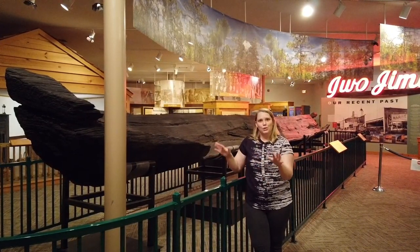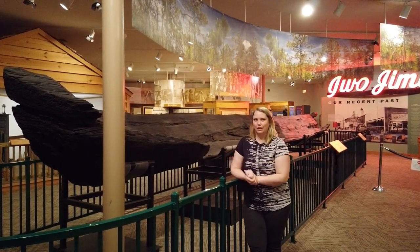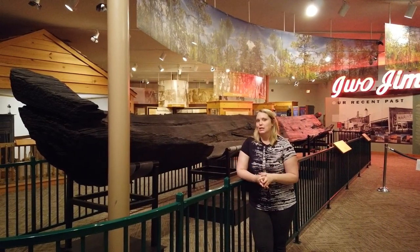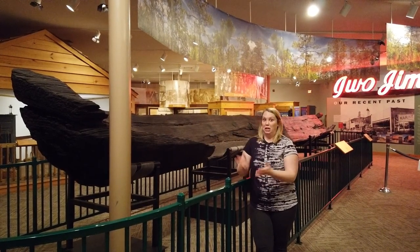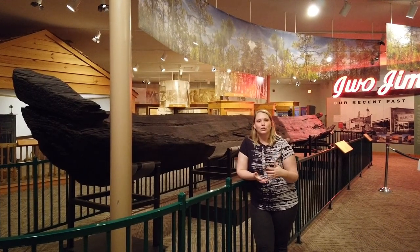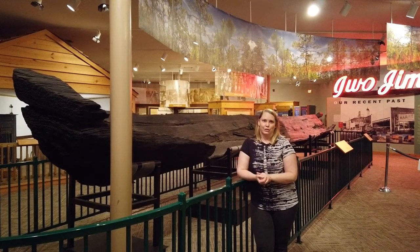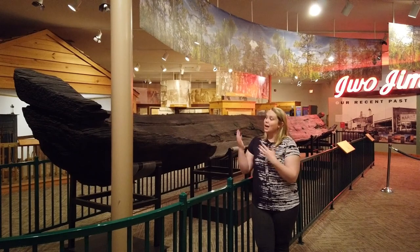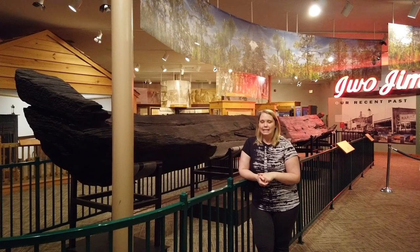Once they put it up onto the bank where his property was, they figured out it wasn't just a log — it was actually a canoe. So Mr. Cottle was able to keep that piece of history until the Trexler Middle School Tar Heel Junior Historians Club bought it from Mr. Cottle.